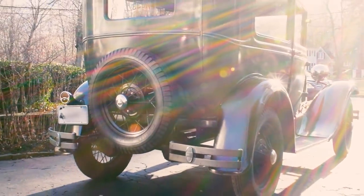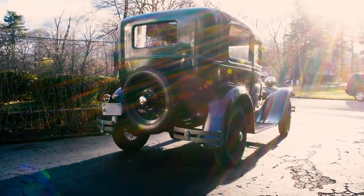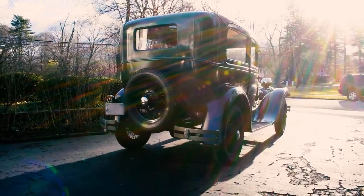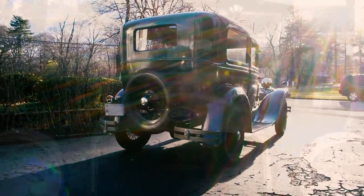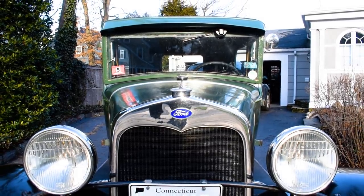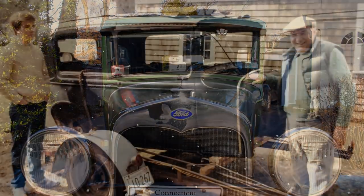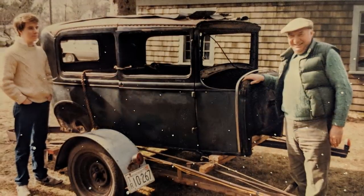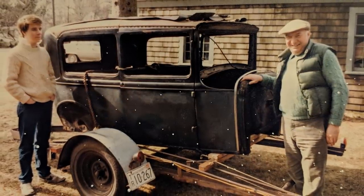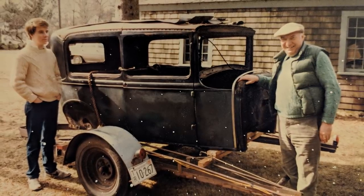Despite some stiff competition and the Great Depression, the Model A was a huge success. It was made available in over 35 different body styles, this one being the Tudor sedan. It was the first of their vehicles to feature the iconic blue oval logo we all know today. The owner of this car, Francis, has had it in his family since the 1960s. He's the dapper young man with the popped collar in that photo; on the right is his father Frank, who purchased it from a college friend.